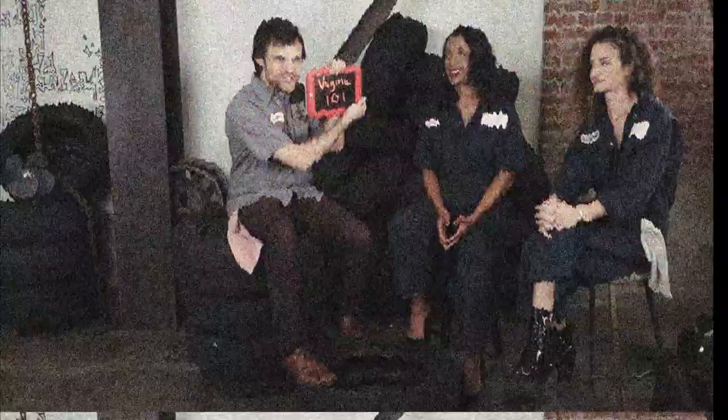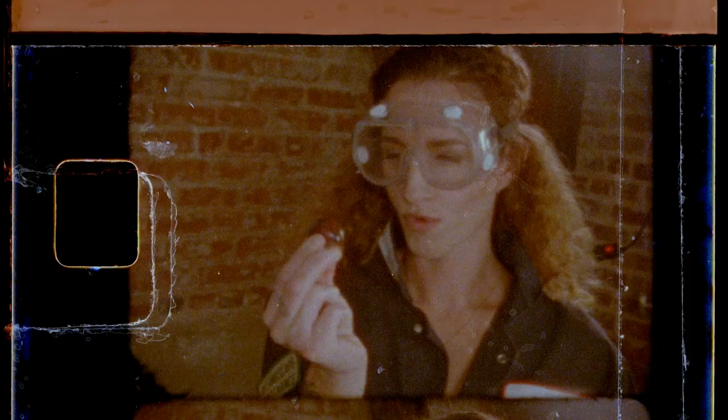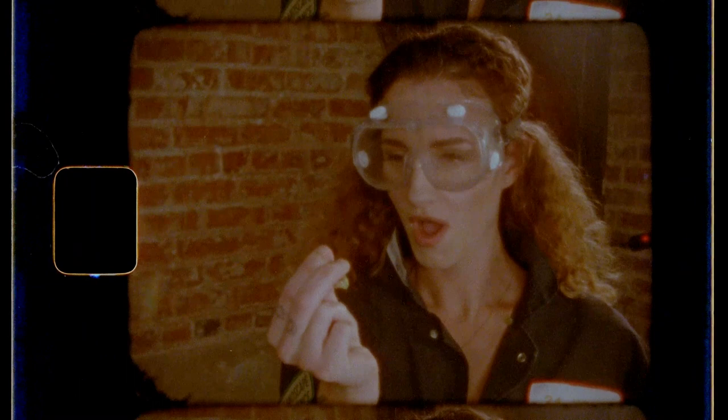Welcome back to Vagina 101. I'm here with comedian Alex Powers and Dr. Cara Quant. My name is Gregory, I'm a straight white guy and I'm going to learn a lot today.